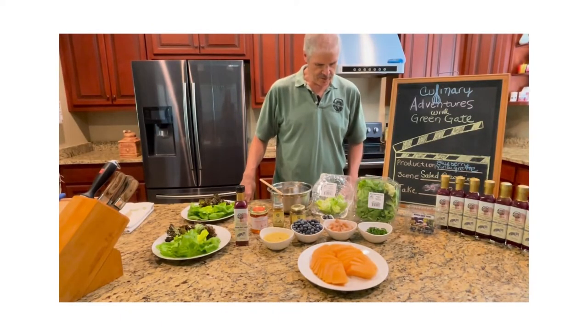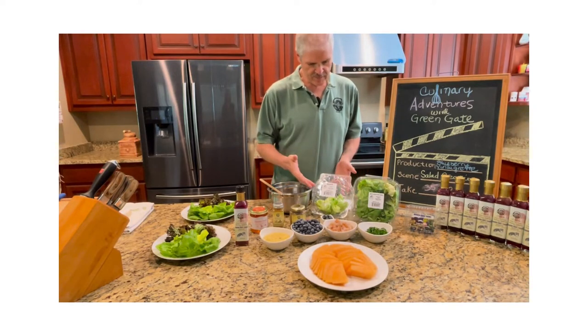We are back. We are here to do our curry shrimp and blueberry salad. And without further ado, let's get started with it. So the first thing we have is we have some lettuce, butterhead lettuce from Martin's Harvest.